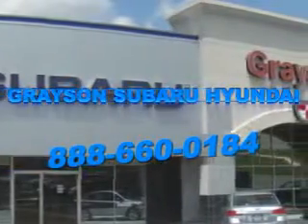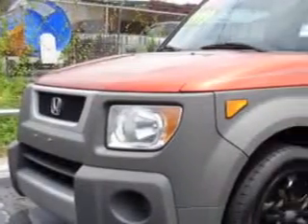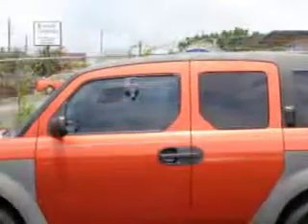Our incredible purchase experience and professional staff give you peace of mind you won't find anywhere else. Imagine driving the Sunset Orange 2005 Honda Element SUV 4x4, equipped with a 4-cylinder engine and an automatic transmission.